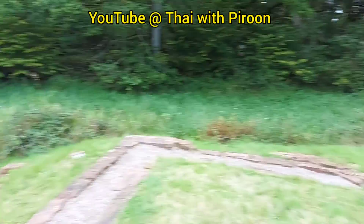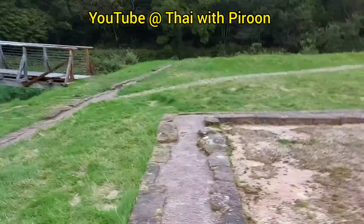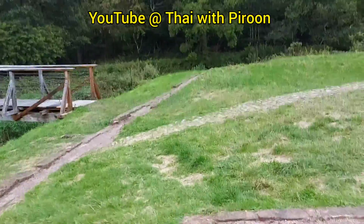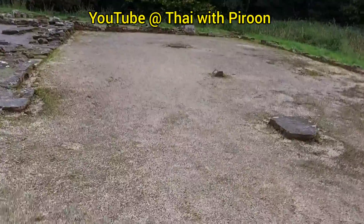Lots of knowledge to be learnt — we've learnt a lot. There is so much to learn here.